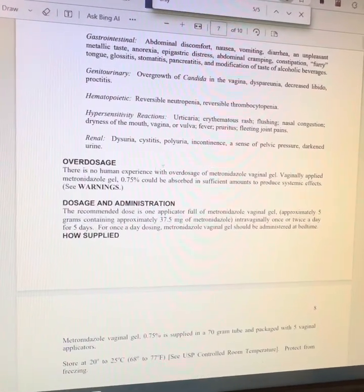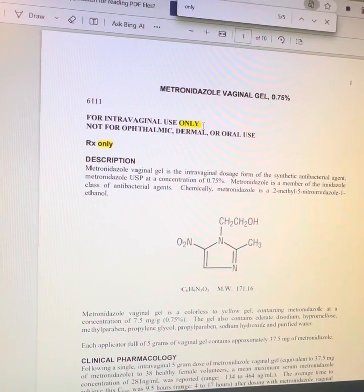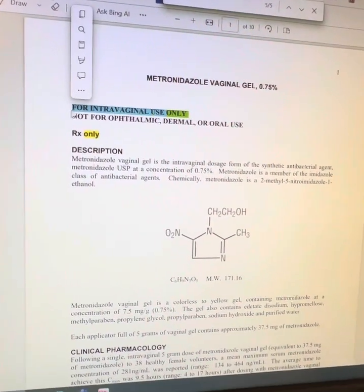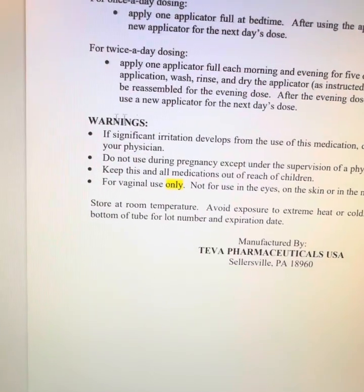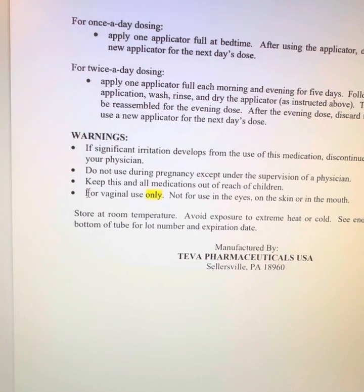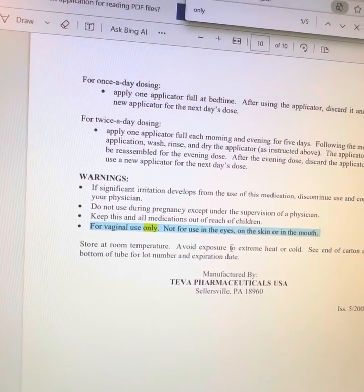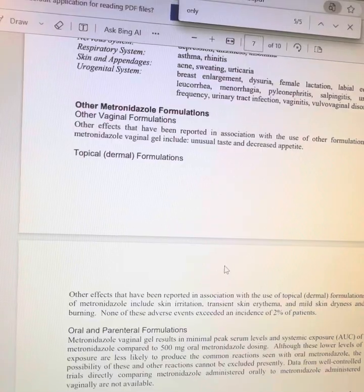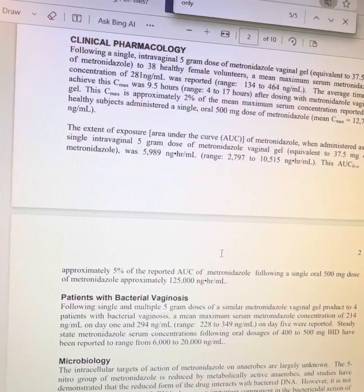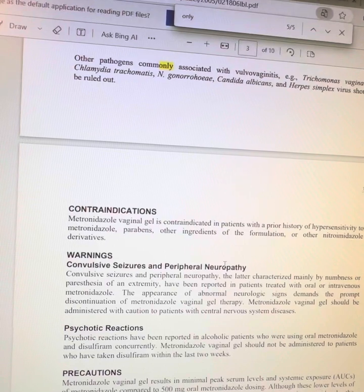So I thought about pulling up the package insert, which I have here also. The first thing you see when you open up the package insert — which you can Google — it also says for intravaginal use only, and further down on the warnings: for vaginal use only, not for use in the eyes, on the skin, or in the mouth. But it still doesn't tell me why. What is it about the vaginal formulation that makes it unsuitable to apply on the skin? So the next thing I'm thinking is to look at the ingredients to see if there's anything that cannot be used on the face.